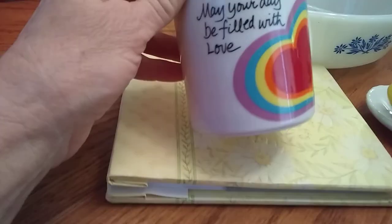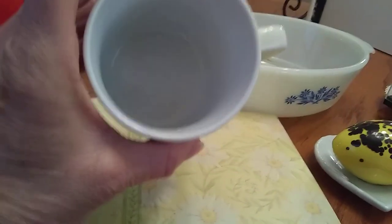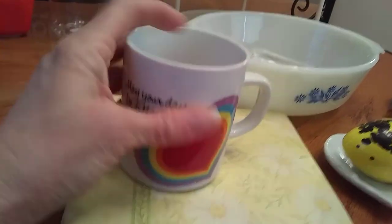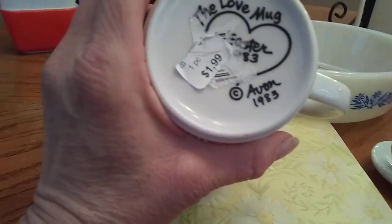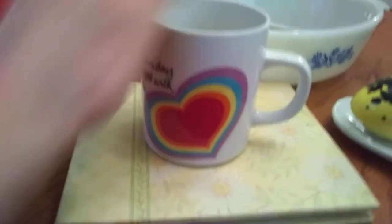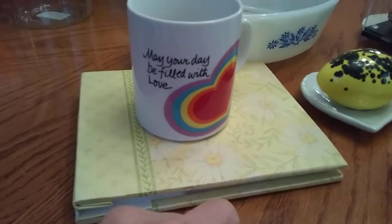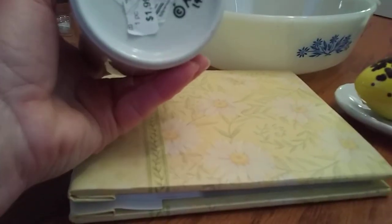This mug just caught my eye — it was just cute to me. It said 'May your day be filled with love.' It was in perfect condition, really clean, with a little heart rainbow on it. It was $1. On the bottom it said 'The Love Mug for Easter 1983' and it was made by Avon, which kind of surprised me. I didn't realize they made that. I've looked it up and there's a million of them on eBay. I just grabbed it because it was a cute mug and I liked it for a dollar.